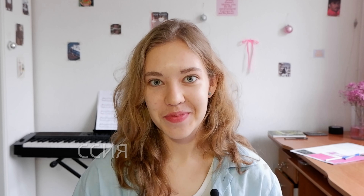I study at Moscow State University and now we have an examination session — in Russian, it's the time when we take exams. I decided to take you with me to one exam and show you how everything works here.